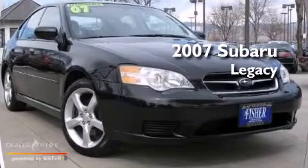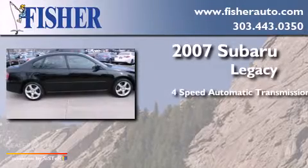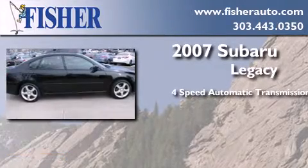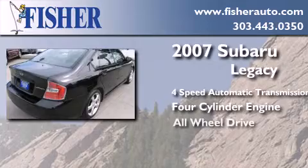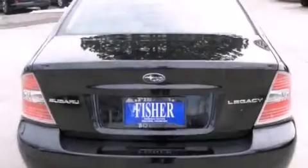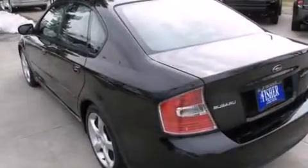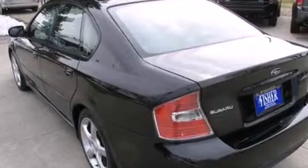This is a 2007 Subaru Legacy. This car has a four-speed automatic transmission, a four-cylinder engine, and the added safety and control of all-wheel drive. Its top features and packages include the premium sound package and aluminum wheels.